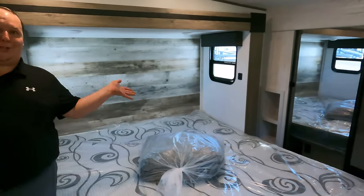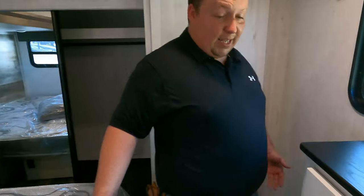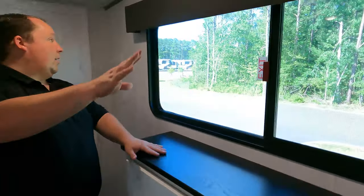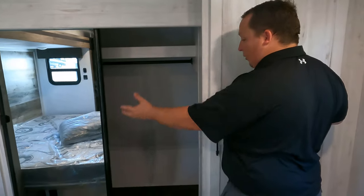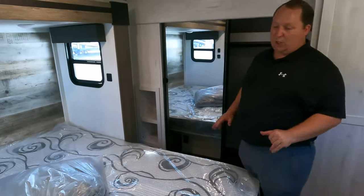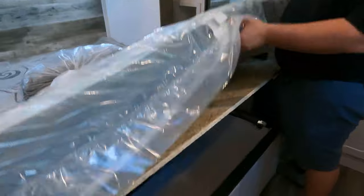Inside the bedroom — there's a very nice big king bed with a lot of space. Right over here you have a dresser with three drawers, a spot for a TV up above, and a nice bright window. There's also a prep for a stackable washer/dryer — unexpected in a big bunkhouse fifth wheel. Mirror doors, little cubbies, and a little bit of storage underneath the bed.